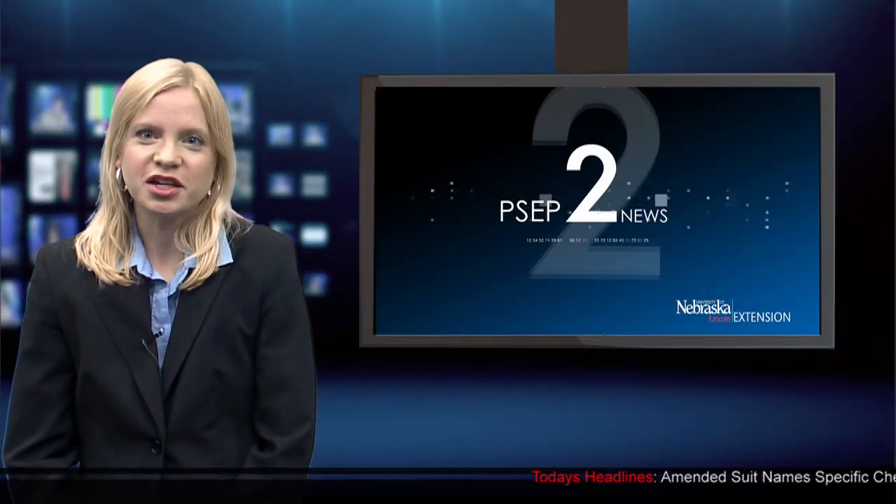Hi, I'm Sam Spencer from Channel PSEP News. Today's feature story is about pesticides and agricultural safety and the Worker Protection Standard. I recently spoke with local producer Wyatt Jones and local ER doctor Dr. Lydia Muir about how they address pesticides and safety in their businesses and practice.